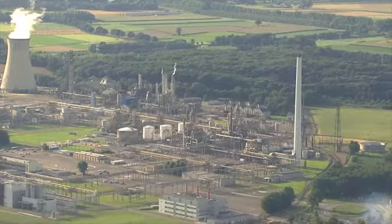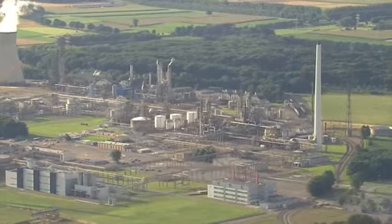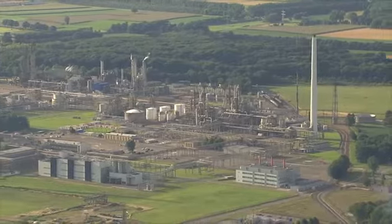The UK chemical industry is valued at more than £60 billion per year, with manufacturing located mainly in Humberside, Teesside, Scotland and northwest England.